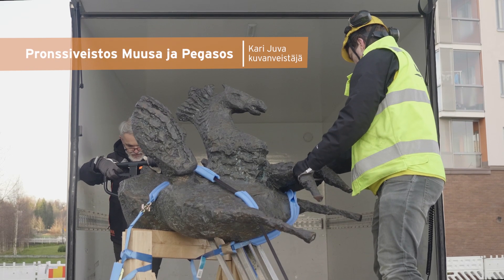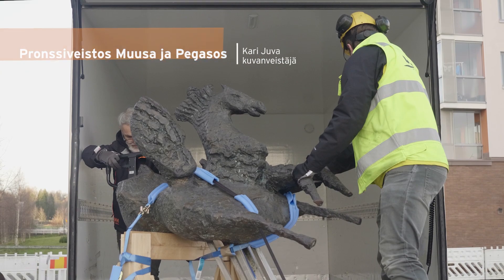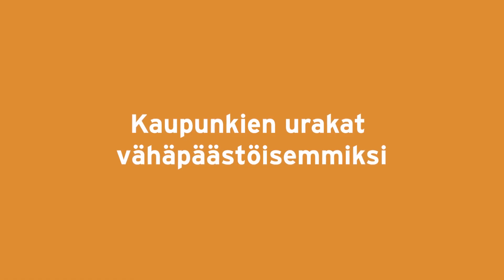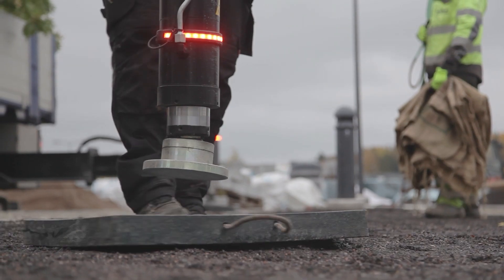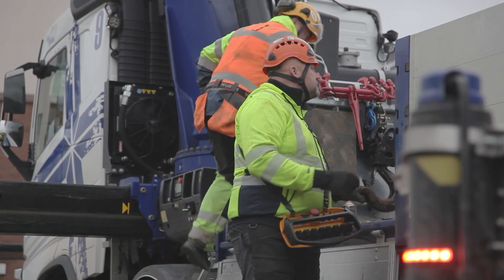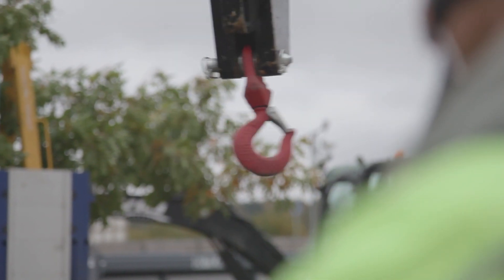The Green Deal idea is to achieve unified targets for the city and their contractors regarding the use of low-emission construction machinery. Where is it possible to achieve zero emissions? Construction and logistics emissions are a significant part of Espoo City's total emissions, so something must be done about them.